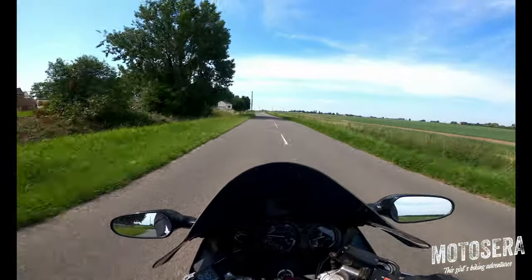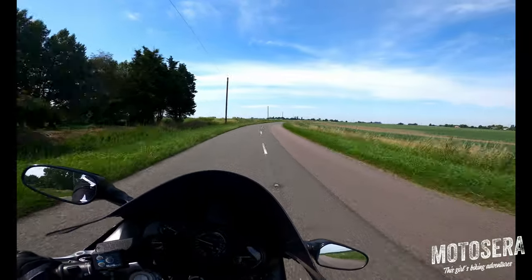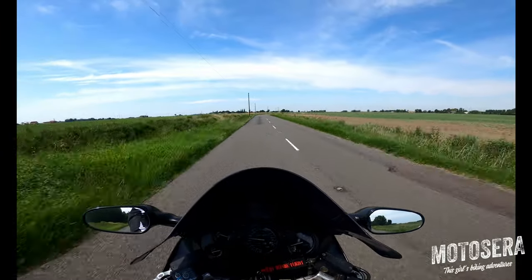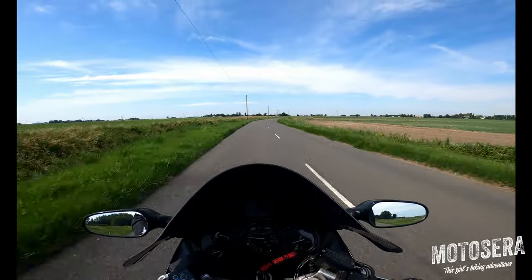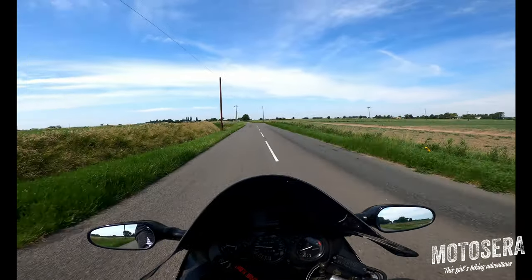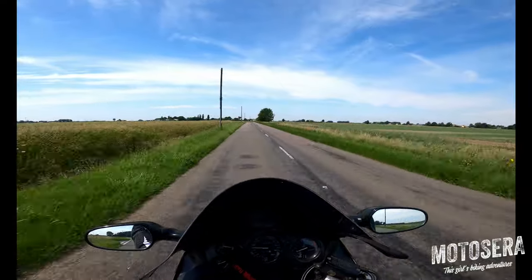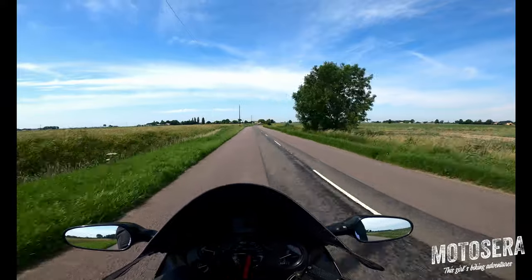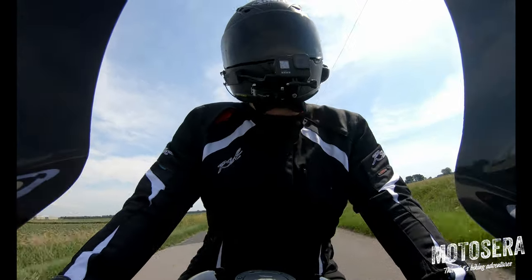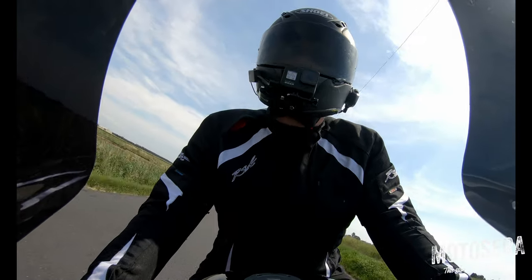They're 165 horsepower — by modern standards that's not a huge amount. But at the time, 165 horsepower from an 1100cc bike was pretty impressive. And it's the way the Blackbird delivers the power that's probably the most impressive. Even from low revs, you can roll on the throttle and it just pulls and pulls and pulls.